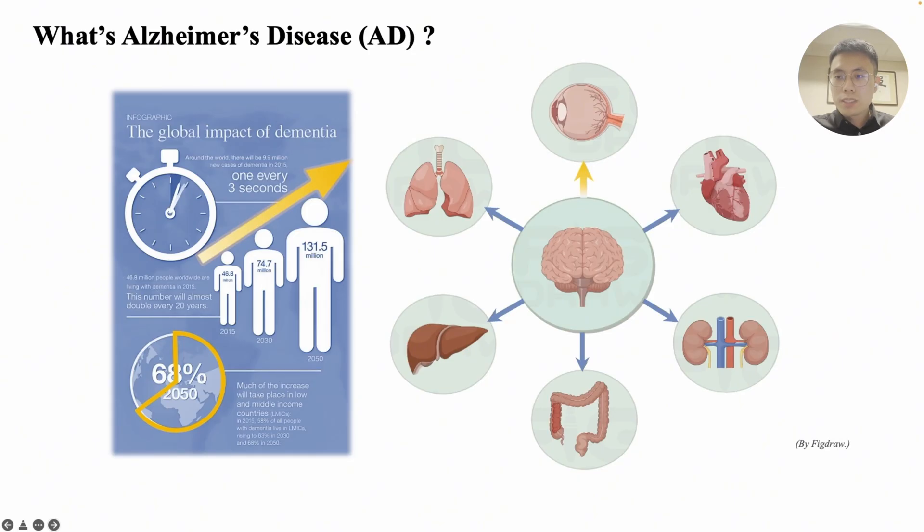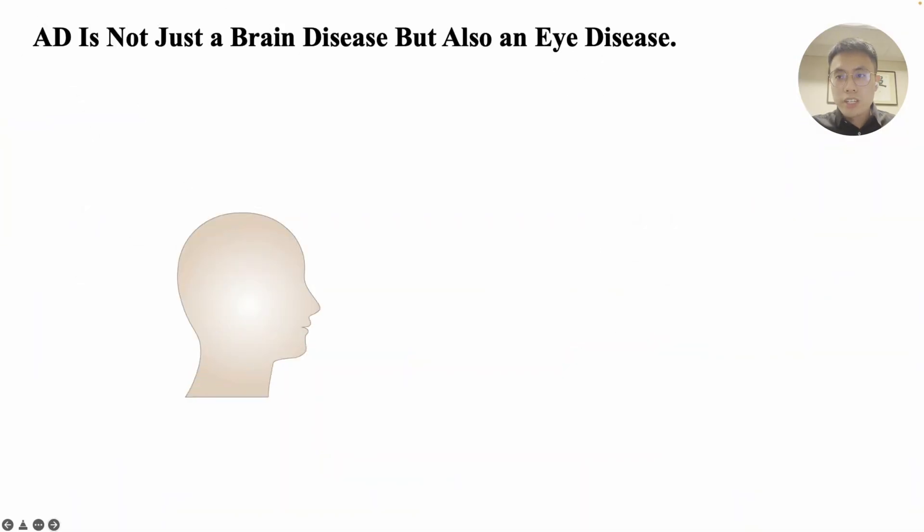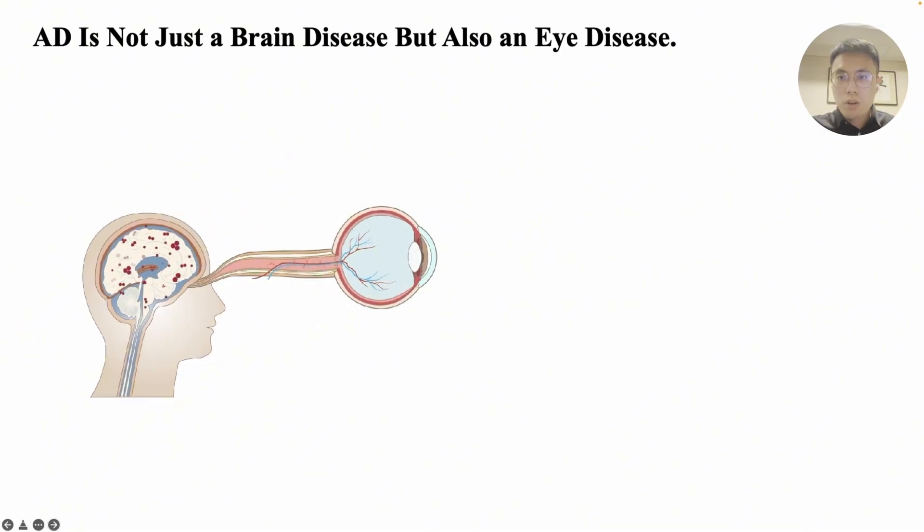However, for a long time, the eye abnormalities in AD patients have been overlooked. The retina and the brain share developmental homology, and the retina is also part of the central nervous system. AD is not just a brain disease, but also an eye disease.